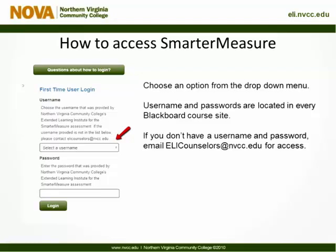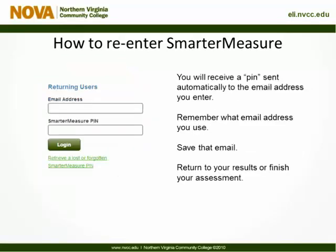The assessment will take about 30 minutes to complete, but you can stop in the middle and pick up where you left off. If you need to take a break, you can re-enter the site with the PIN that will automatically be sent to the email you registered with.